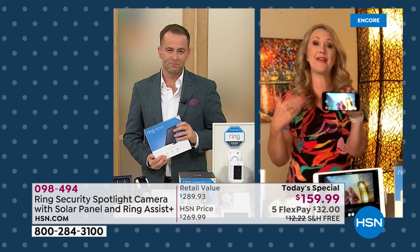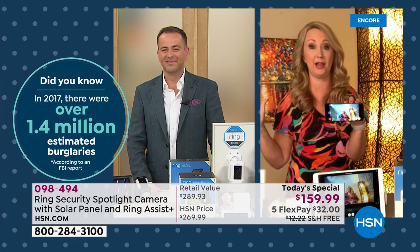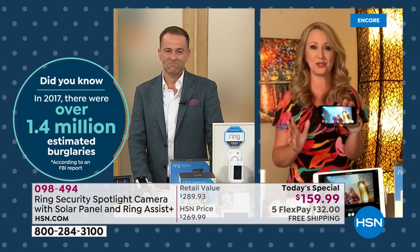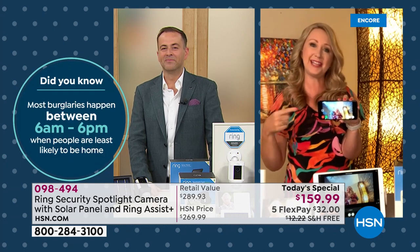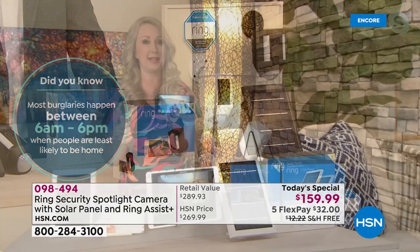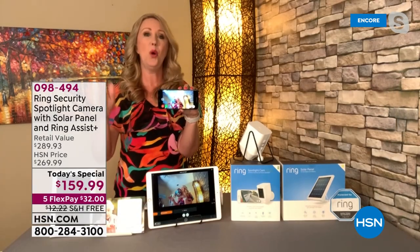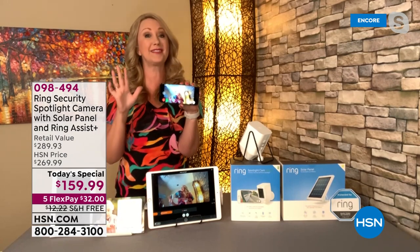If you already have the Ring Video Doorbell, adding this spotlight cam will be completely seamless. If you're starting with the spotlight cam, you don't even need the doorbell unless you want to add it. More and more features are being added to these cameras — 375 lumens on this super bright spotlight camera, and the free app works with Apple and Android. When anyone steps foot on your property, this is totally proactive — that's what this is all about.